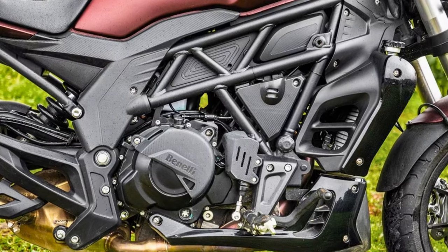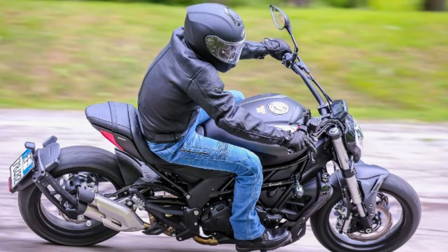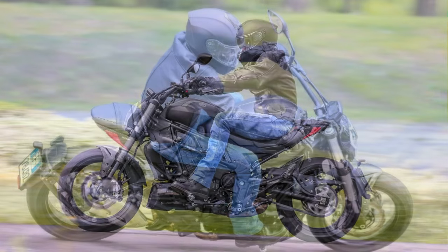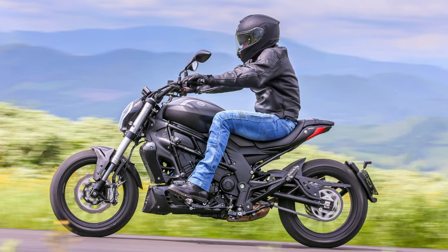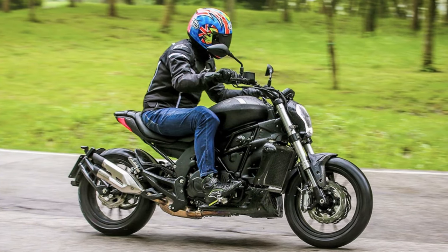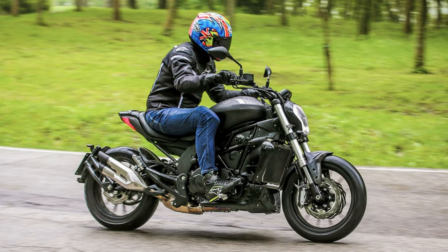Plus, it's got a digital speedometer, odometer, tachometer, fuel gauge, and trip meter for the detail-oriented riders out there. Looks-wise, it's got the style to match its brawn, giving a nod to Ducati's cool factor. Weighing in at 216 kilograms with a seat height of 750 millimeters, it's got the right proportions for comfort and control. All in all, the Benelli 502C is the ultimate blend of power and style, designed to make a lasting impression on riders who crave both performance and uniqueness.